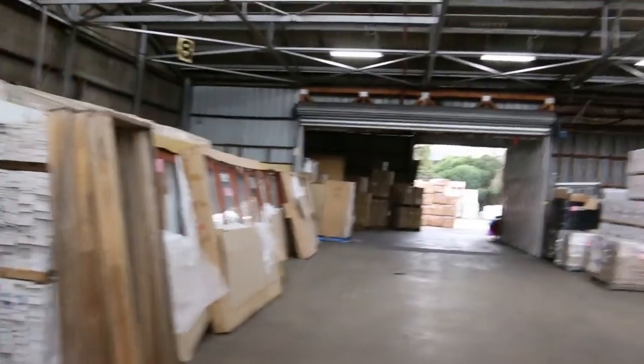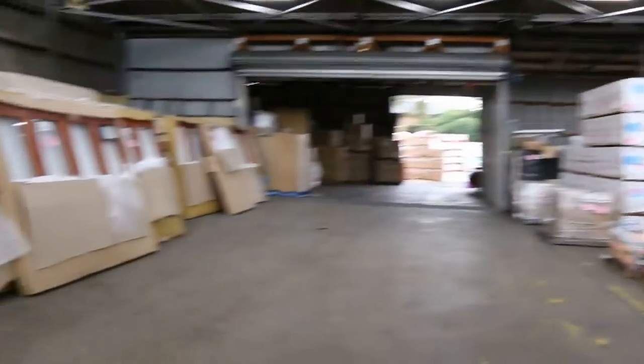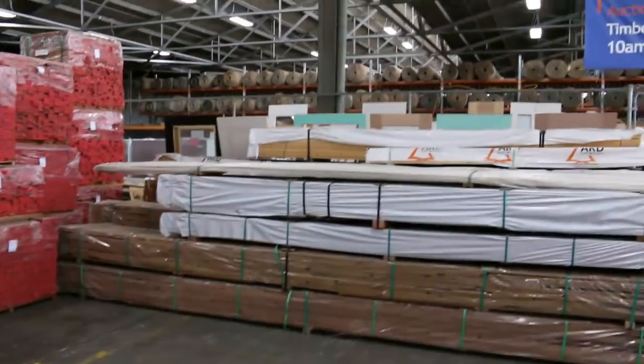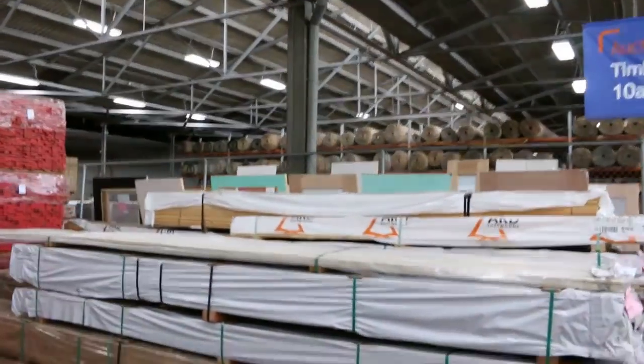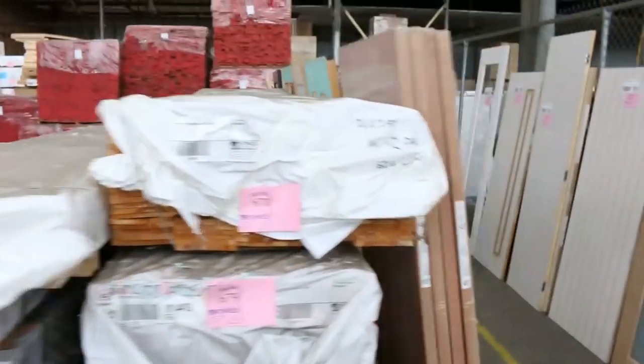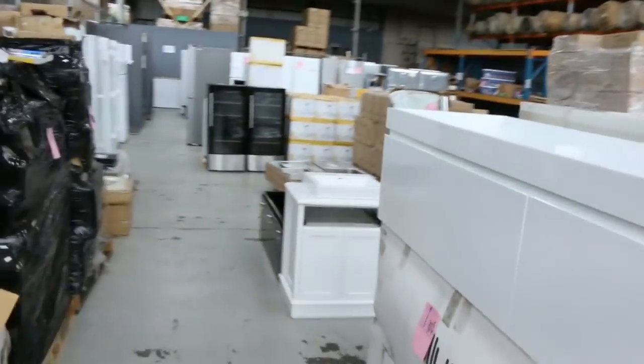So the timber auction — we've got a heap of doors here, lots of bifold doors also, heaps of decking to get through, exterior pine, framing pine — you name it, it's all out there. We've got some hardwood flooring and some really nice doors through here. That also starts at 10 o'clock tomorrow morning.